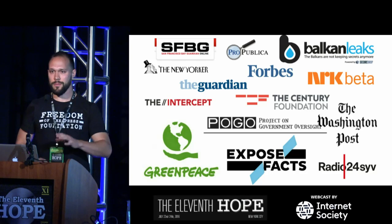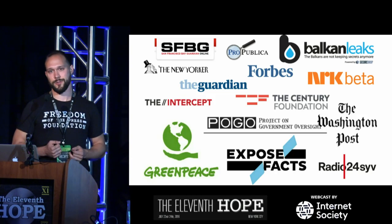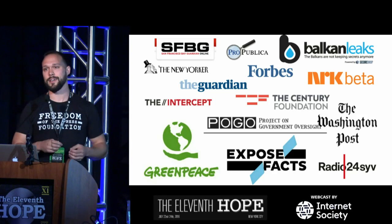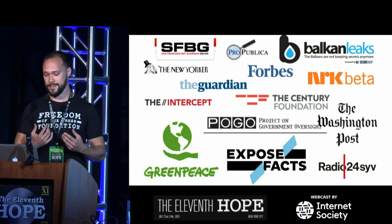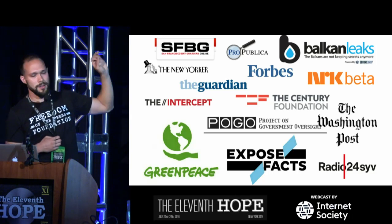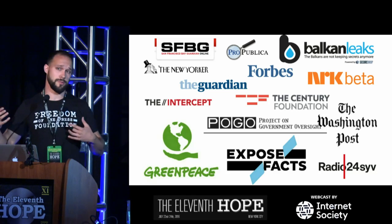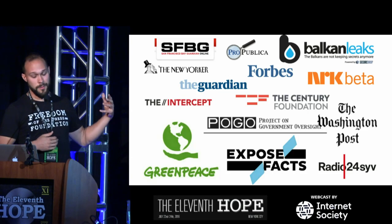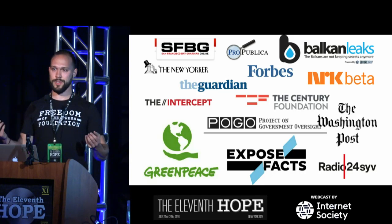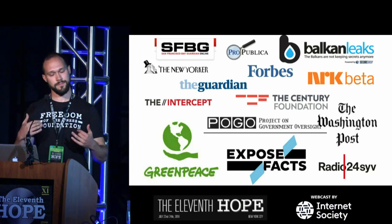Two years ago we had about 12 installations of SecureDrop at different organizations. We do not operate SecureDrop as a service — every organization operates their own independent instance, which we believe is safer both technically and legally. These organizations ranged from big and small papers to nonprofits and activist groups — everybody from the New Yorker to Greenpeace to ProPublica. The cool thing is that it's been two years and all but one of these still operate SecureDrop.